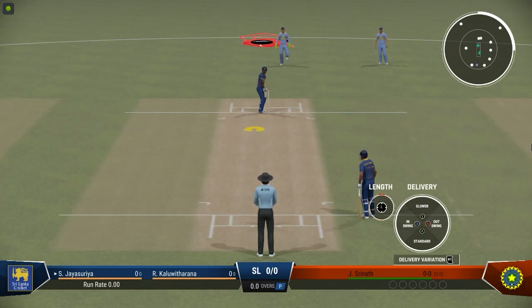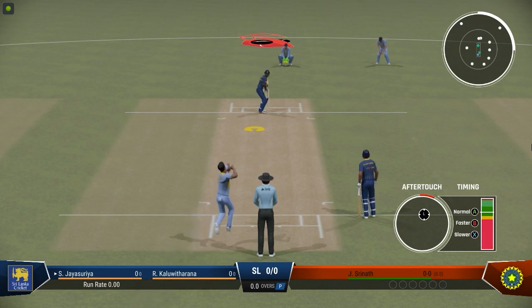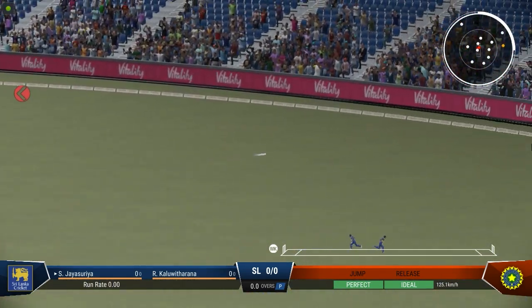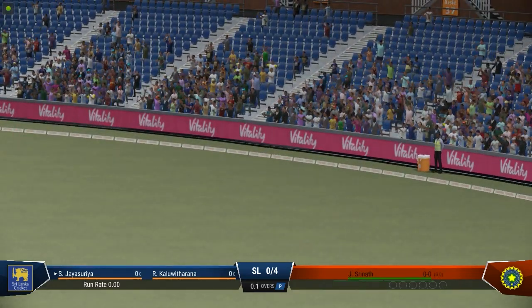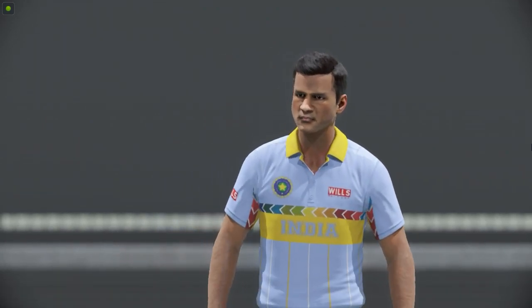First ball of the match — nothing better than getting a game started and hearing the sound of leather on willow. Middle that one, great timing. Well that was a really solid shot, read the length early to get onto the front foot and that raced away for four.